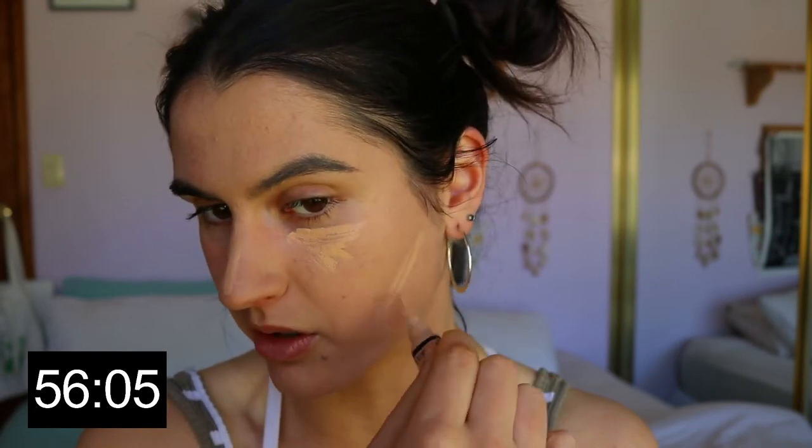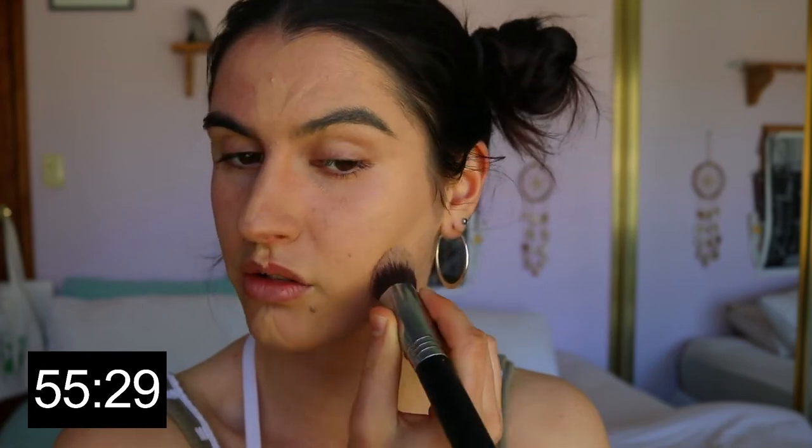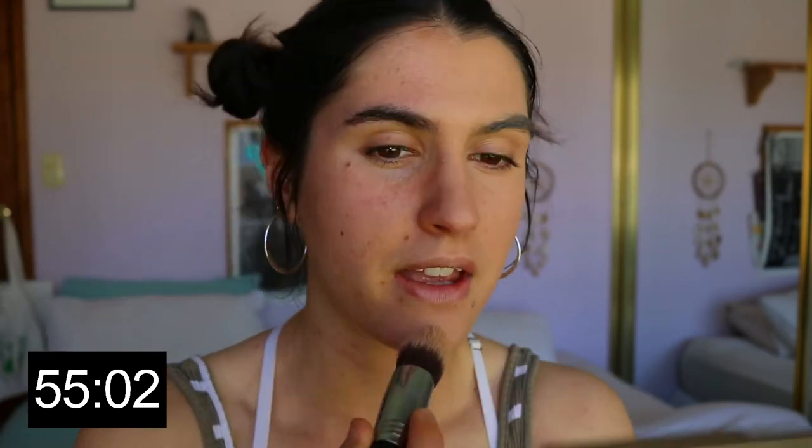Next I'm going to conceal. I'm taking my L.A. Girl Pro Conceal in the shade Creamy Beige to highlight, conceal, and slightly contour. I just realized I'm only doing half of my face — I've got an hour to do half a face, which means one eye, one brow, one of everything. I'm taking this Sigma F86 Kabuki brush and blending out the concealer. By the way, you guys were so sweet on my recent vlog — so much positive feedback, which was really nice since it was something different for my channel.